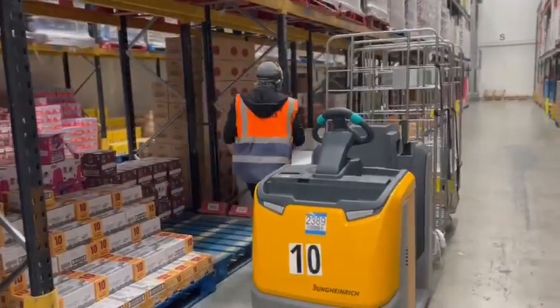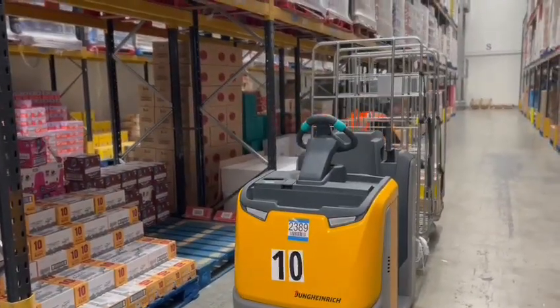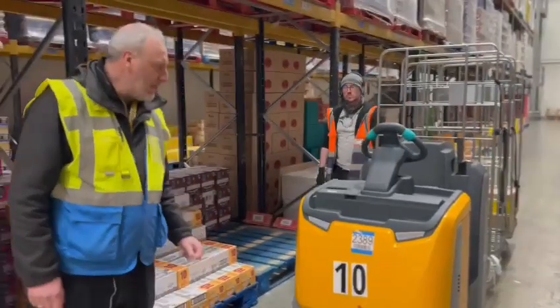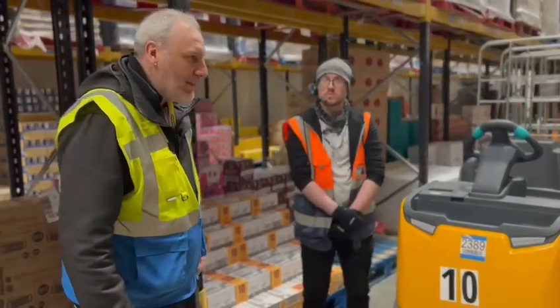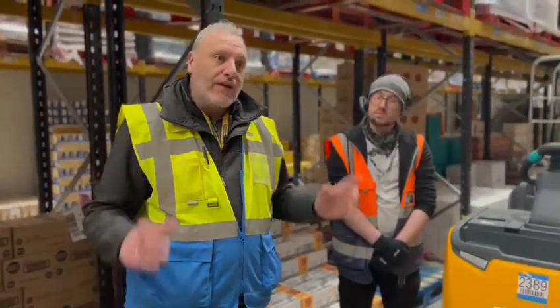So as you can see, this is Ketis, one of our workplace trainers. He's currently picking an order for one of the shops, so you'll see him using the Lollop, which stands for Low Level Order Picker. That basically means we pick everything off the floor level, nothing above it at height.